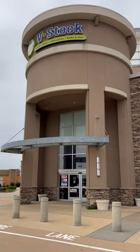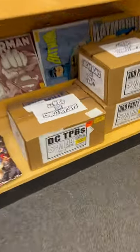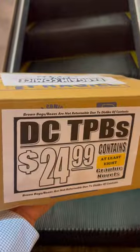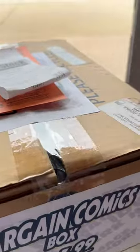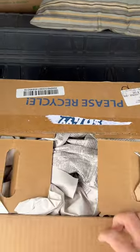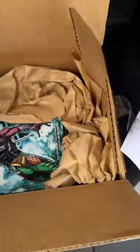I stopped in this V-Stock in Chesterfield, Missouri to see what they had, and I noticed they had these mystery trade paperback boxes full of graphic novels. There's at least eight in there, so I grabbed this DC trade paperback mystery box for $25. Curiosity got the best of me — I had to know what was in it, so as soon as I got to the car I popped open the box to see what was inside, and I think overall I did okay based on the first couple of books.